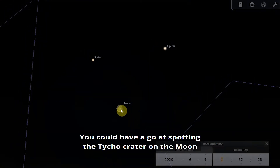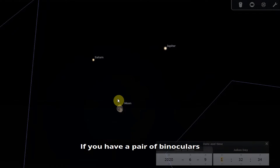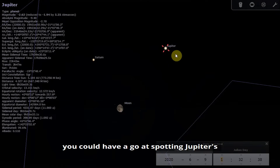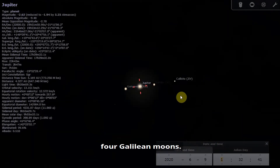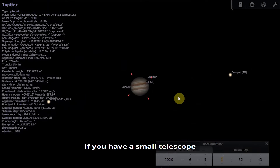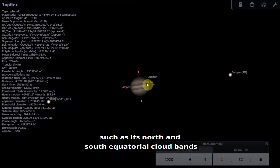You could have a go at spotting the Tycho crater on the moon — I'll talk more about that in a few minutes. If you have a pair of binoculars, you could try spotting Jupiter's four Galilean moons. And if you have a small telescope, you could try making out some of the surface features on Jupiter, such as its north and south equatorial cloud bands.